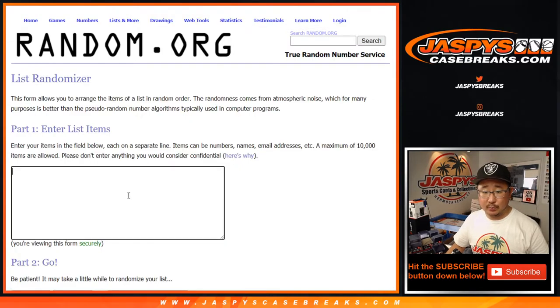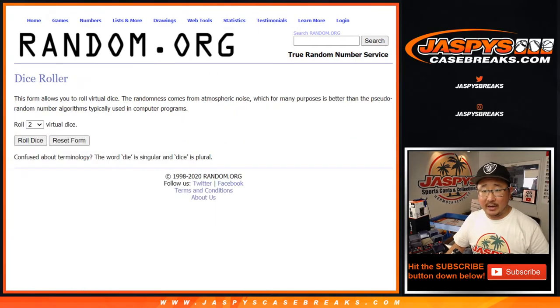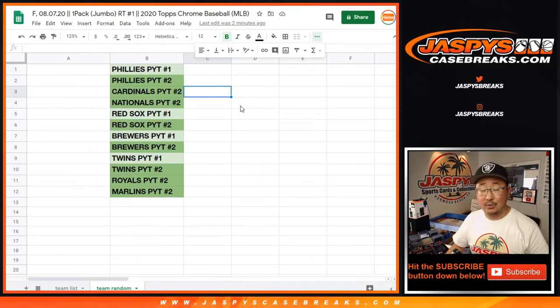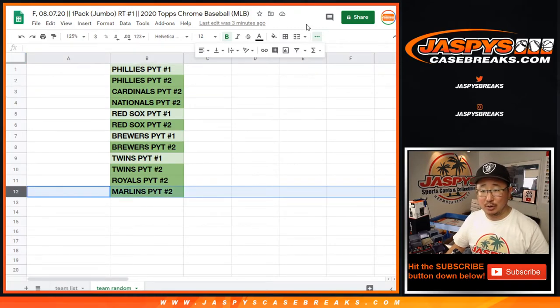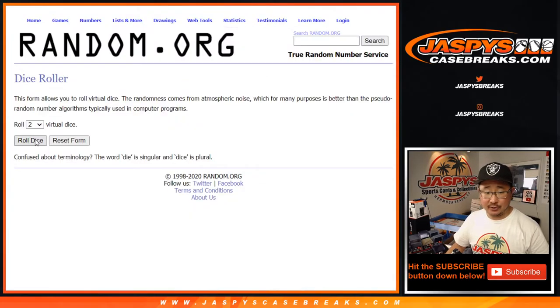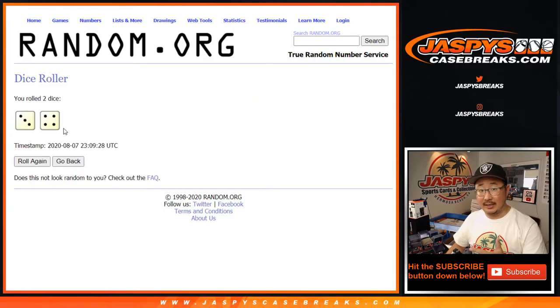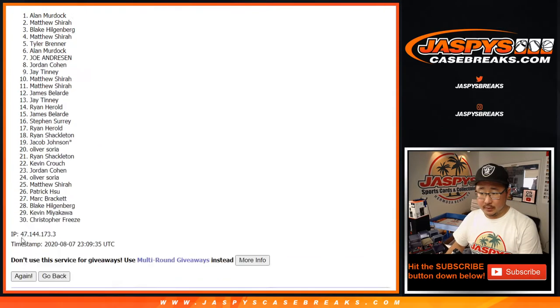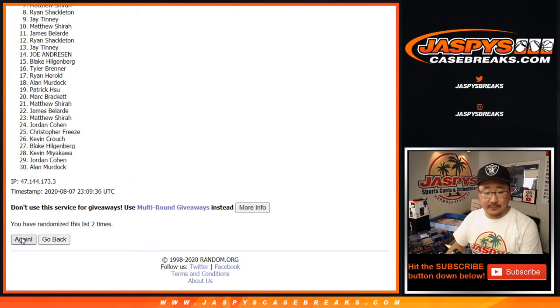Let's grab all of your names and put you in a blank list. We've got some new dice right there and we'll match you up in there as well. It'll be top 12 after 7 — Lucky 7 will be in the next two pick-your-team breaks. Good luck everybody, rolling one through seven.